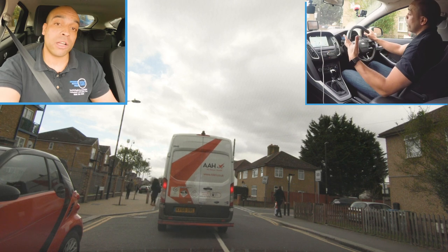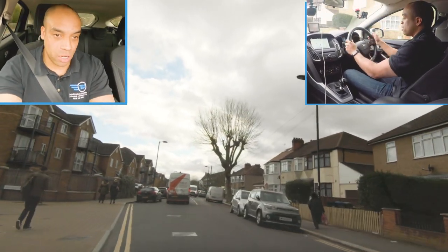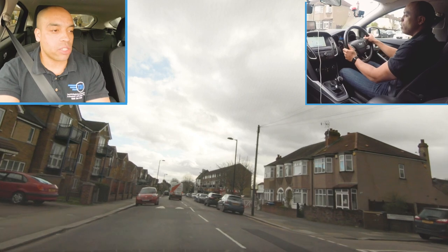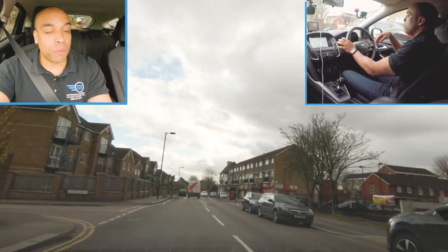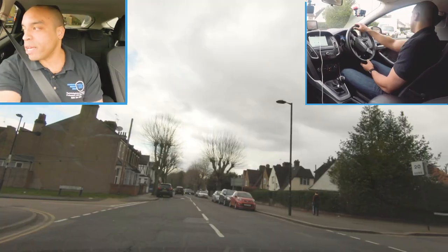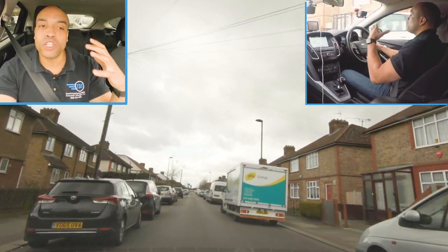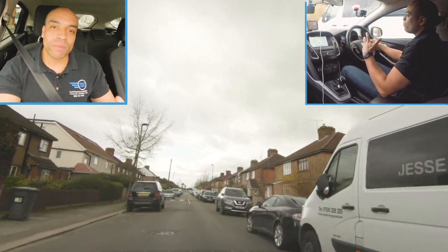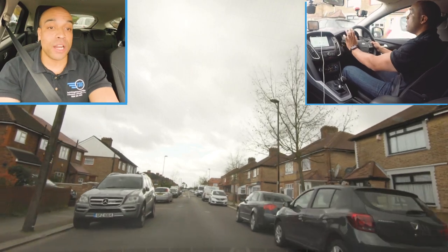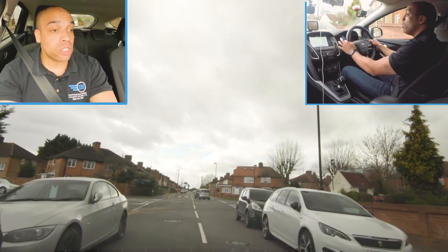Speed limit is not a target, it's the absolute maximum. Easing over these speed bumps - I'm not braking. Don't brake over speed bumps, it just shows you're doing the wrong speed for the whole road. Speed bumps mean the whole road needs to be slower - look how busy it is, parked cars everywhere, very residential. Planning well ahead - look at that van coming towards me, I've planned it, I'm moving across and slowing down. Gliding over the speed bumps: release gas, then once I'm over, gently back on the gas again.